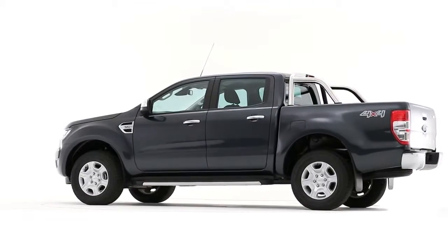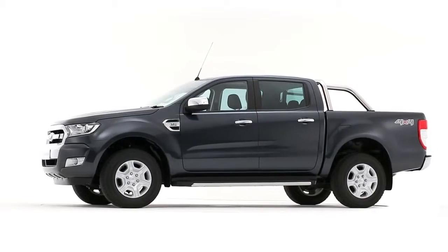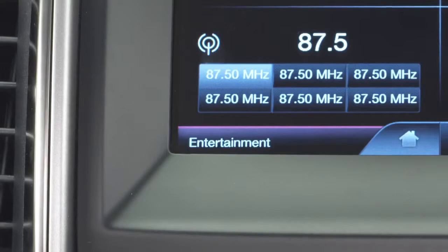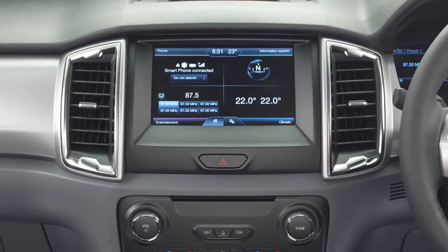When you're on the road, the Ford Ranger is packed with the latest driver assistance technologies to help you drive with ease. Control your phone, audio, navigation and climate systems with natural voice commands using SYNC 2.